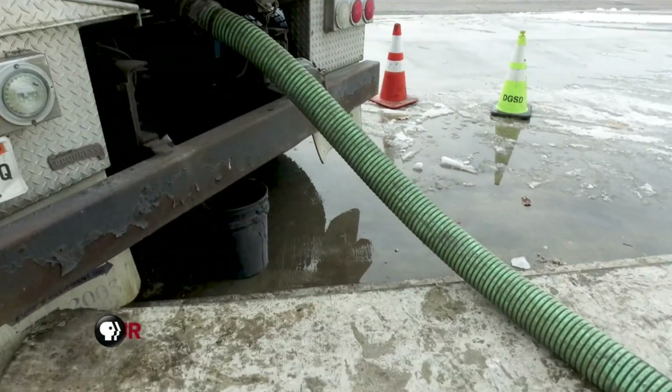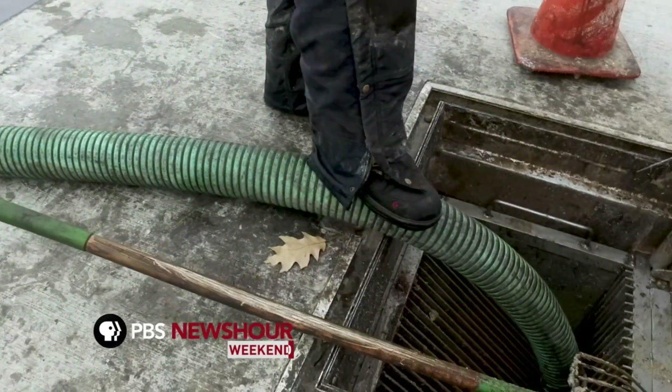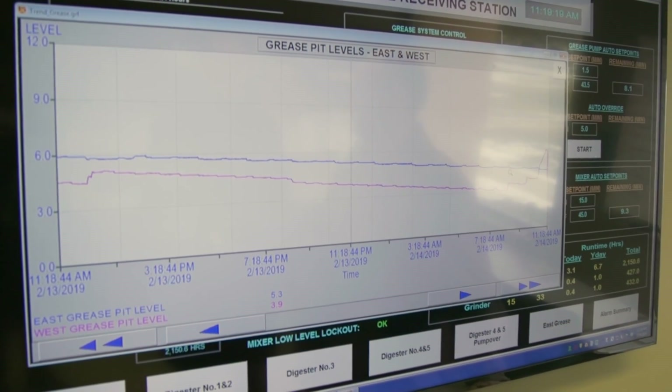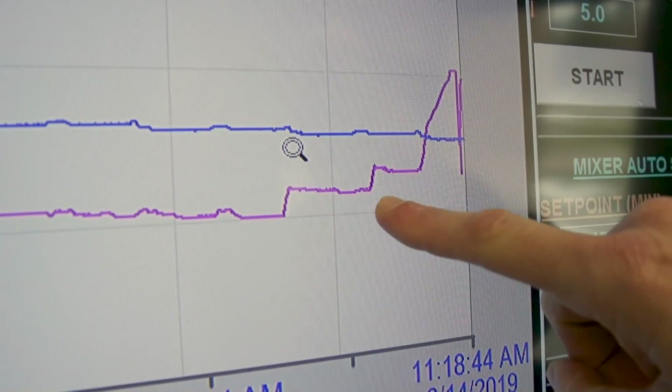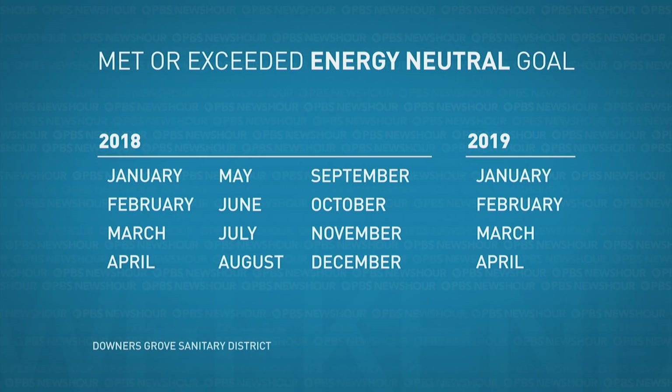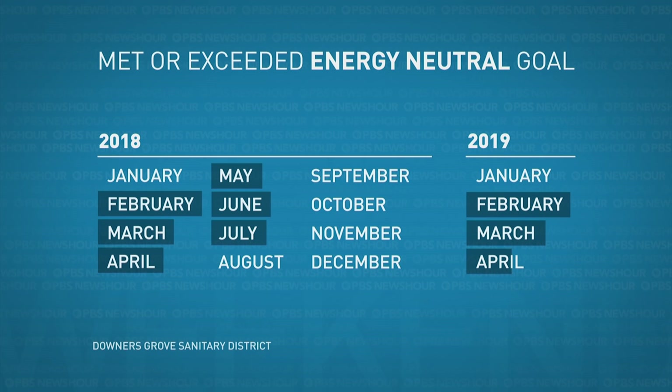And by taking the high-strength waste from the haulers, they're able to generate about $300,000 a year in revenue. So the swing is pretty dramatic — it's over 10% of their operating costs. Meninga says those savings haven't reduced the overall amount that customers pay, but that bills haven't gone up as much as they would have. While there have been months when equipment maintenance or heavy usage required more grid power, the plant has met or exceeded its goal of being energy neutral nine of the last 16 months.